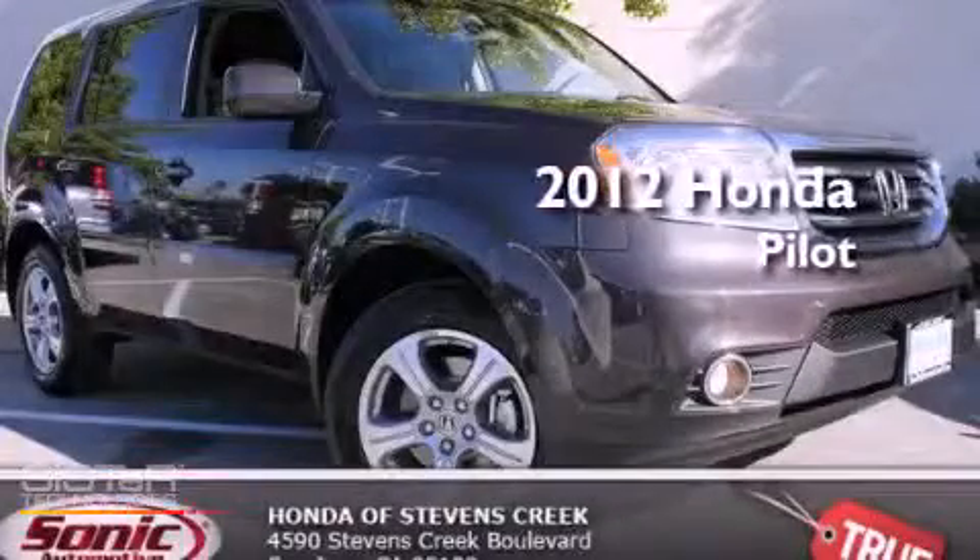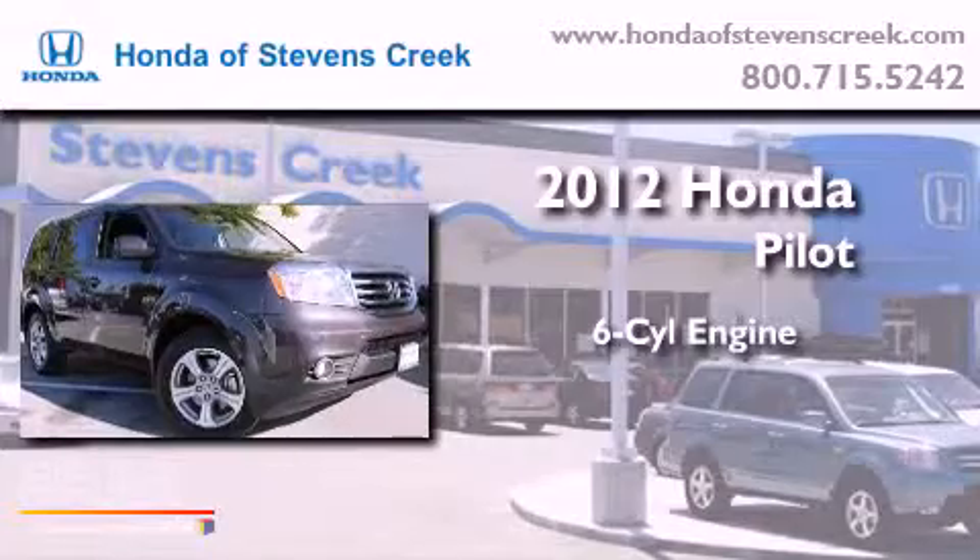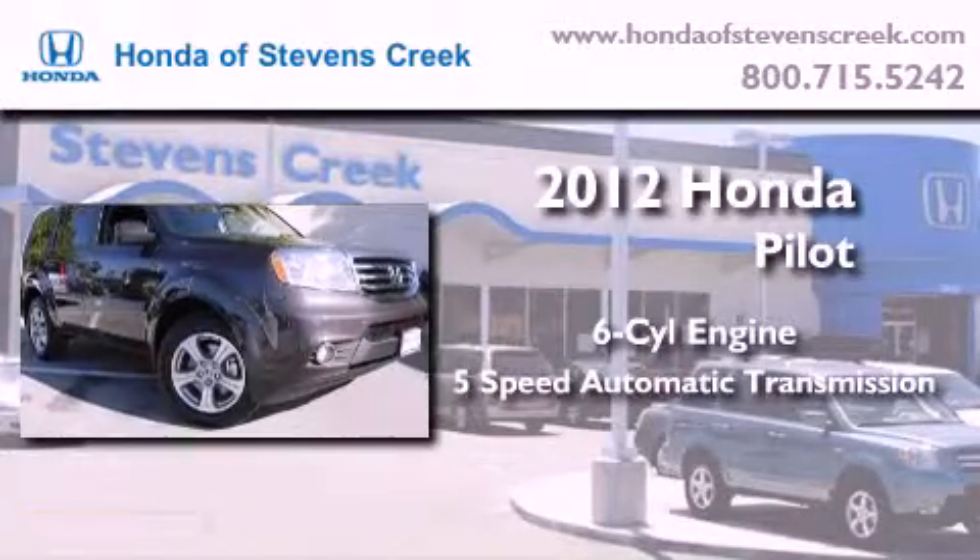This is a brand new 2012 Honda Pilot. It has a six-cylinder engine, a five-speed automatic transmission, and four-wheel drive.